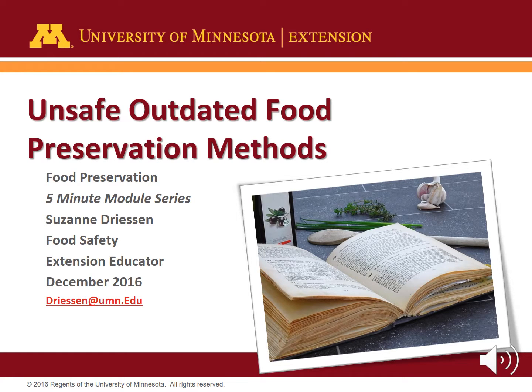Thanks for tuning in to the unsafe outdated food preservation methods module. I am Megan Baumler recording for Suzanne Driesen, University of Minnesota Extension food safety educator.